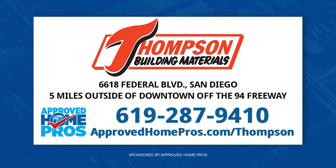Alright, Derek, thank you so much. No matter where you are in your project — remodel or new construction — you'll find inspiration, quality products, and experienced consultants ready to help you at Thompson Building Materials. Visit them just 5 miles out of downtown off the 94 Freeway or go to ApprovedHomePros.com/Thompson.